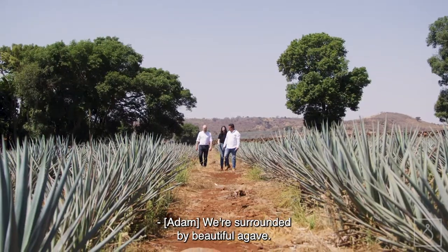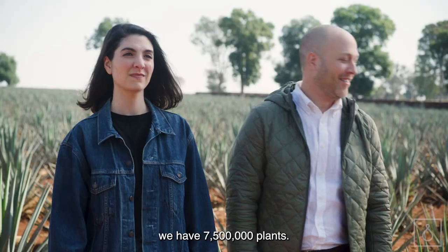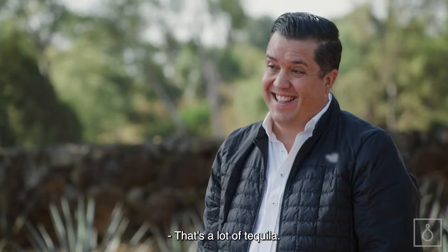We're surrounded by beautiful agave. Right now, we have 7,500,000 plants. That makes a lot of tequila. That's a lot of tequila.